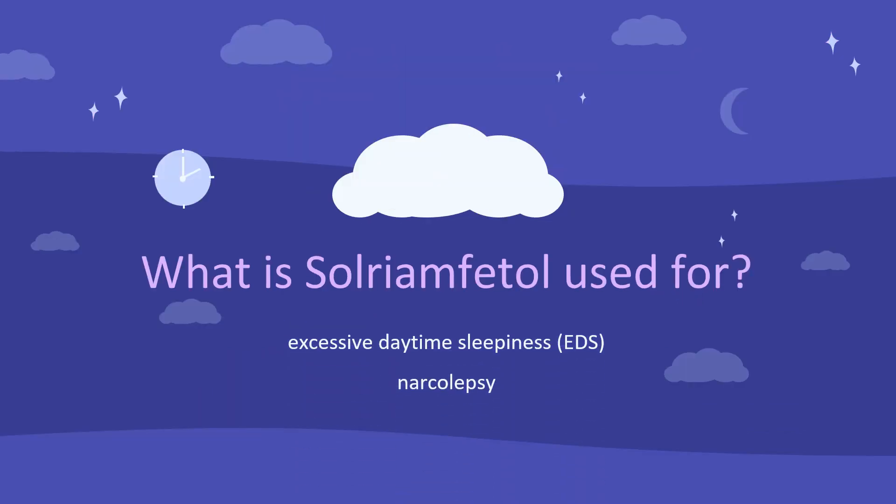What is Solriamphetal used for? Solriamphetal is indicated for treatment of daytime sleepiness associated with obstructive sleep apnea and narcolepsy, but is not a treatment for the underlying airway obstruction in apnea patients.